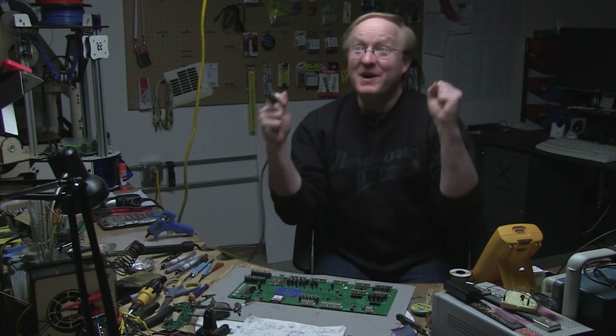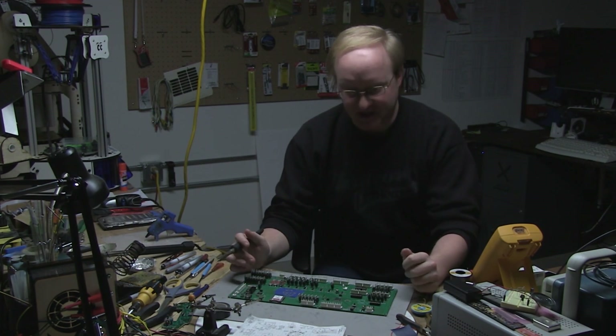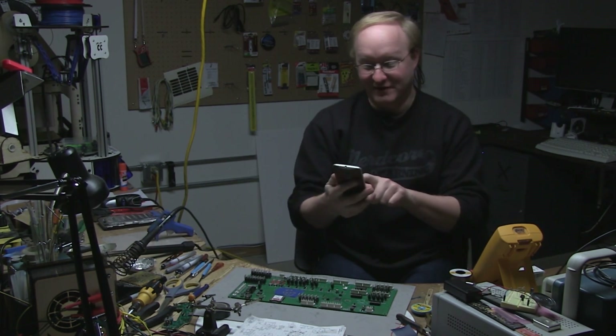I did it! Eureka! If only there was someone here to help film this momentous occasion. I know, I'll call Allison. I'm sure she won't mind being bothered at 3 a.m.